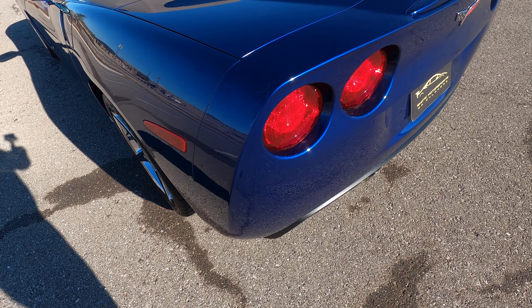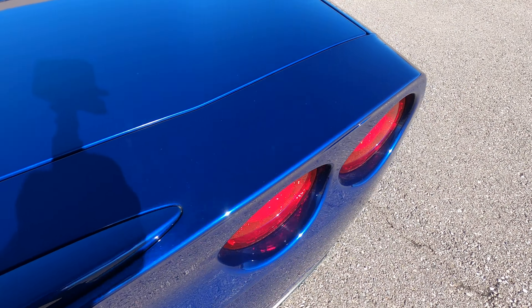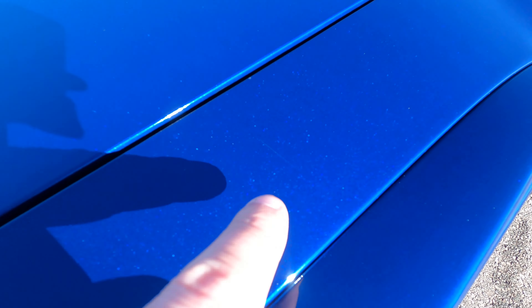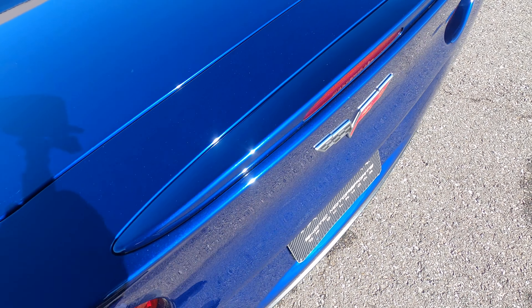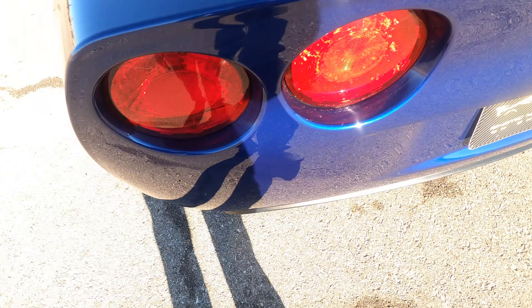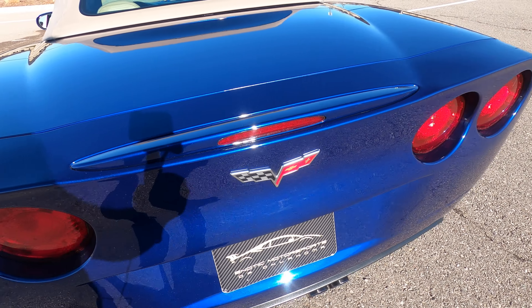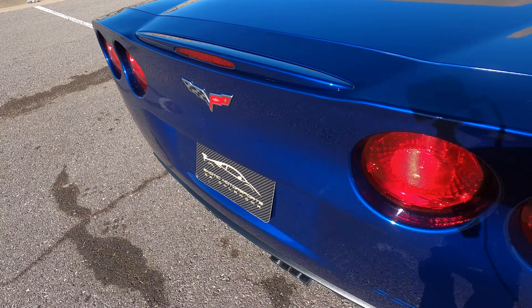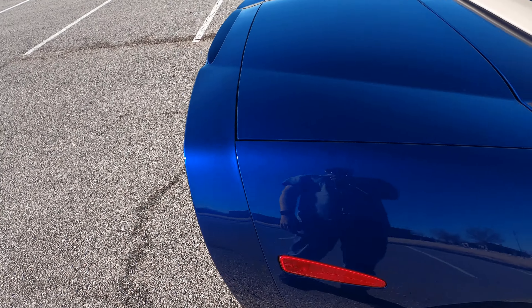Looking at the back bumper, the top portion looks really good. We do have very, very super tiny light scratching on the top that is almost not visible at all — incredibly minute, just along this area, very difficult to see. There's also a very small spot with a tiny bit of scuffing — very insignificant. Quad exit polished exhaust tips, classic Corvette. The rest of the back bumper looks fantastic.